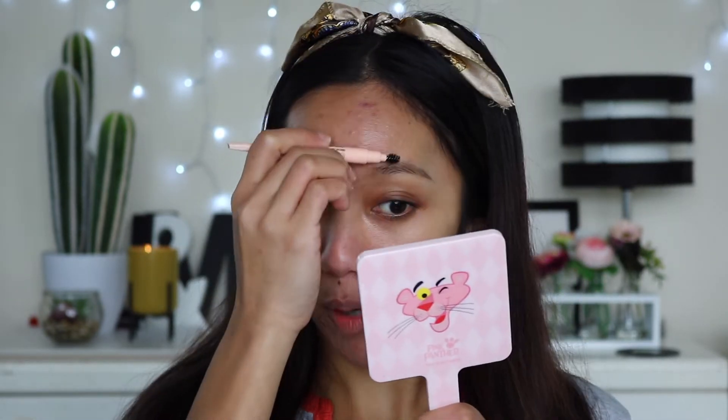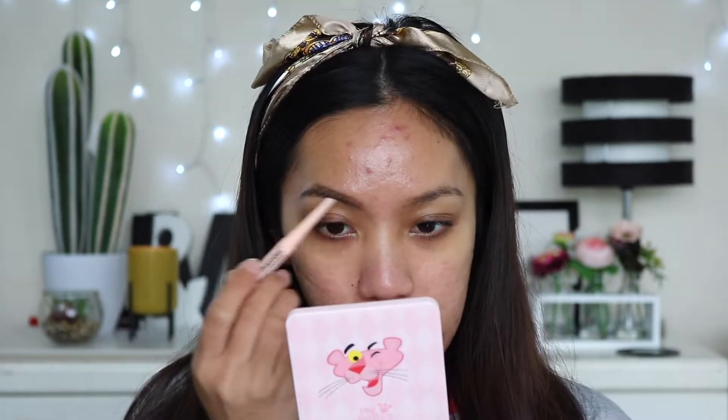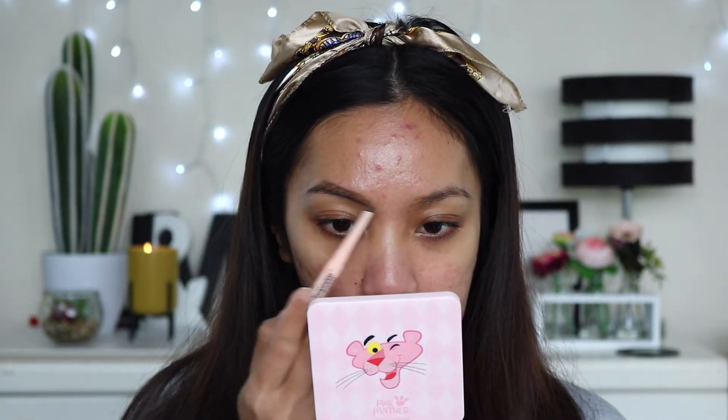I normally don't fill in my brows on camera but because we have a brow product to try, I am going to use this spoolie to brush my brows. I normally start lining my brows from the inner part to the outer just to get the outline. I got the shade deep brown. First impression — it glided on so smoothly, I'm barely touching my brows. It has a waxy texture, not too creamy, which is good.